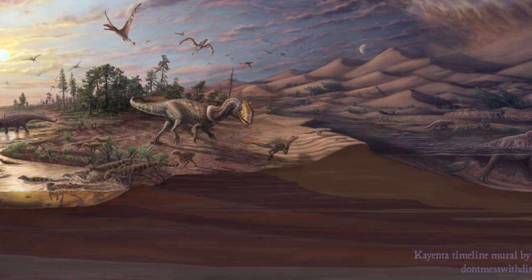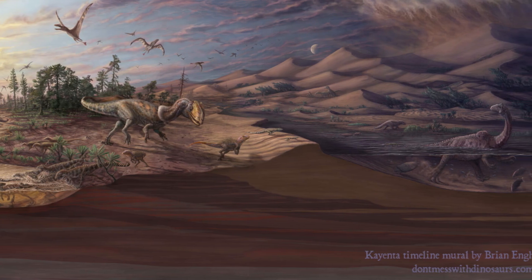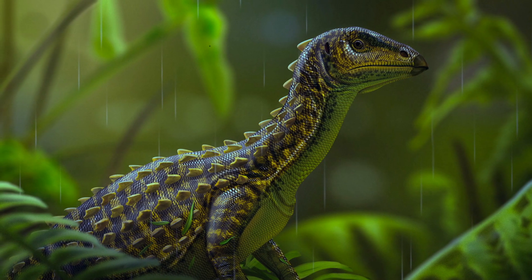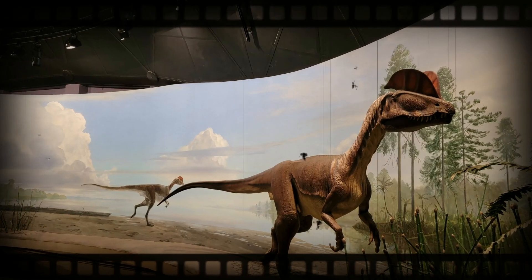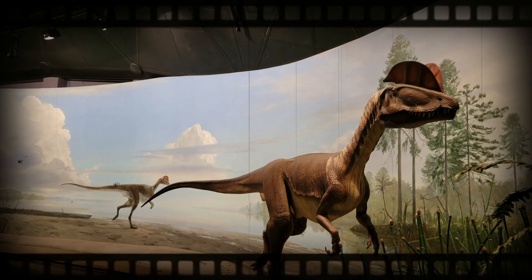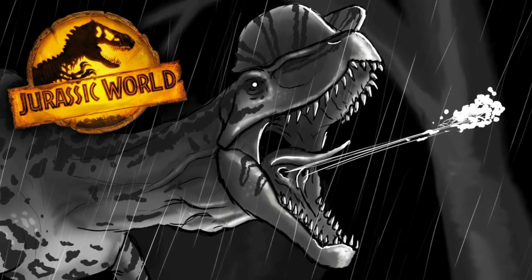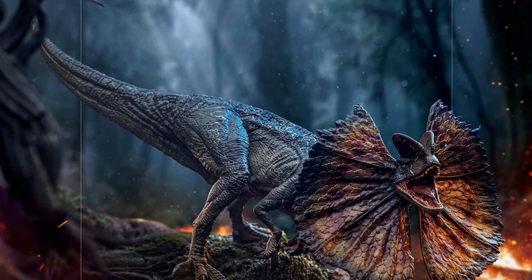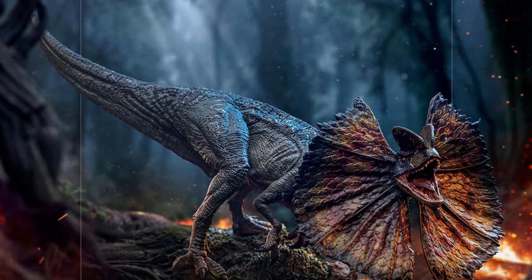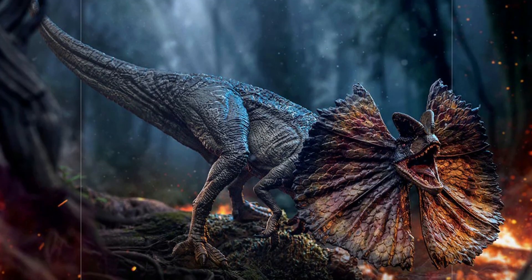Dilophosaurus is known from the Kayenta Formation and lived alongside dinosaurs such as Scutellosaurus and Sarahsaurus. It was designated as the State Dinosaur of Connecticut based on tracks found there. Dilophosaurus was featured in the novel Jurassic Park and its movie adaptation, where it was given the fictional abilities to spit venom and expand a neck frill, and was depicted as smaller than the real animal.